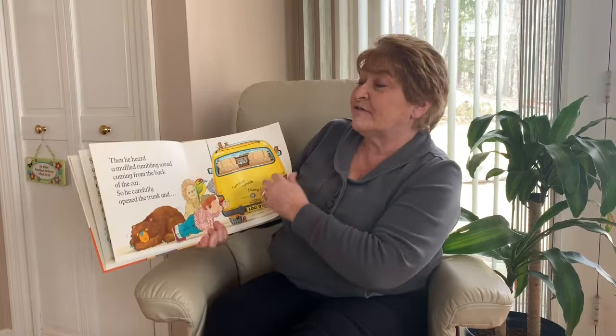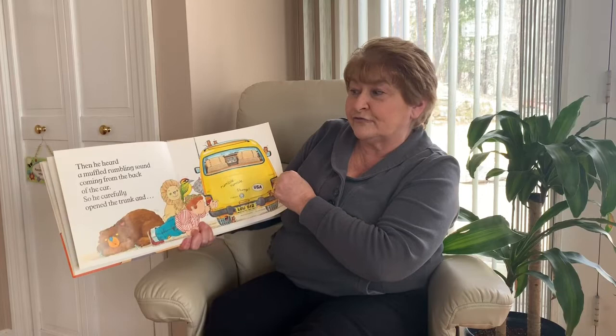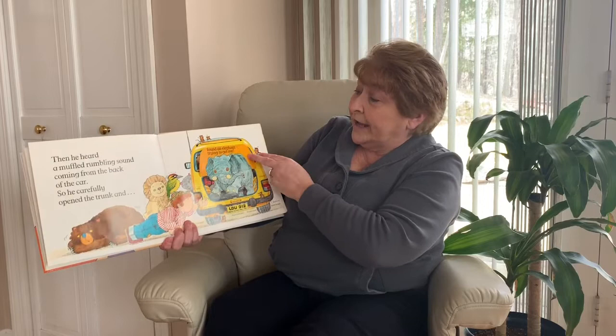Then they heard a muffled, mumbling sound coming from the back of the car. So he carefully opened the trunk and found an elephant trying to get out.